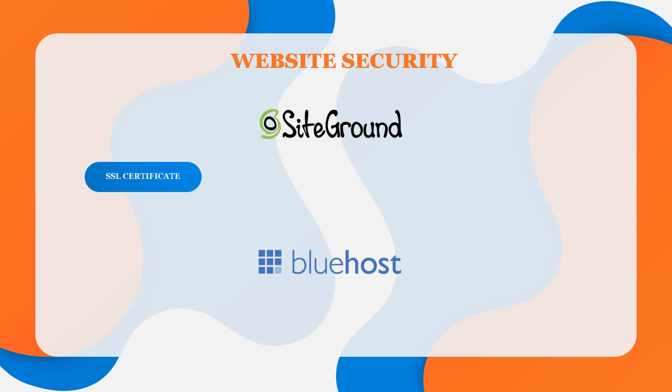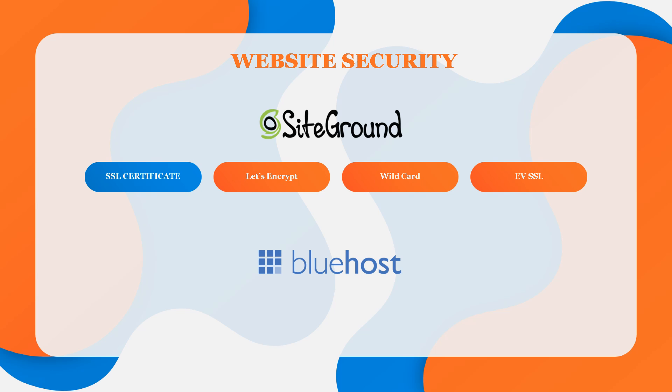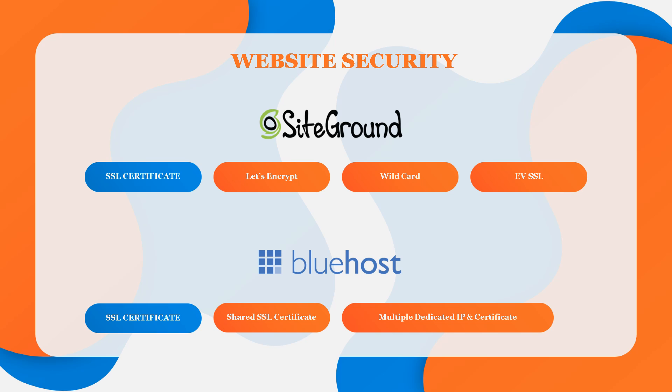SiteGround offers three levels of SSL certification: Let's Encrypt, which is free with every account; Let's Encrypt Wildcard, also free with every account; and EV SSL, which costs anywhere from $499 per year. Bluehost provides a free shared SSL available to accounts on a shared IP. For standard and pro accounts, there is only one dedicated IP and one SSL certificate. For VPS, dedicated, managed, or reseller accounts, you can purchase multiple dedicated IPs and SSL certificates. In my opinion, it is another win for SiteGround in this category.